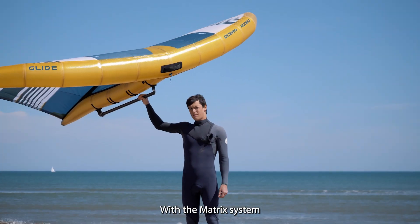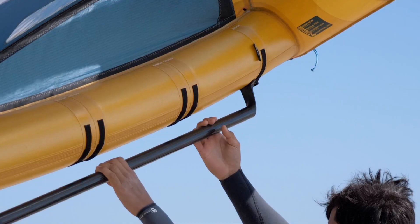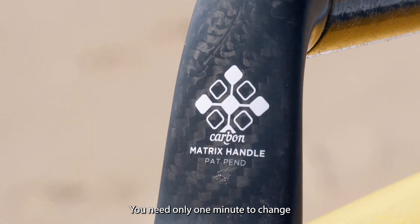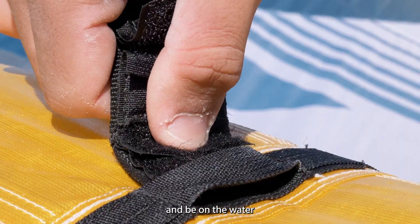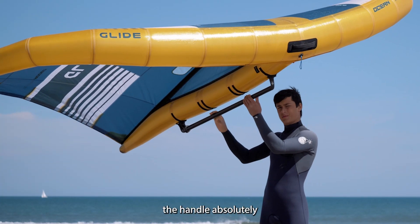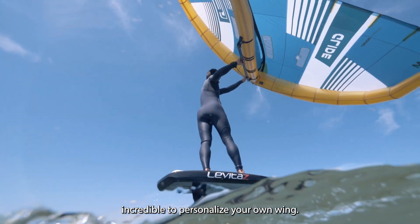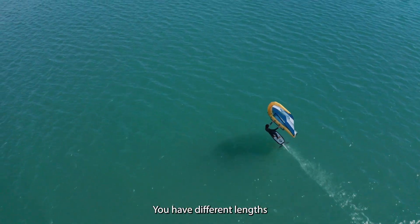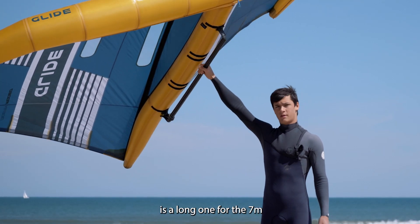With the Matrix system you can use the soft handles or you can also use the carbon handles like this one. You need only one minute to change and to be on the water. You can put the handle absolutely wherever you want on the wing — it's incredible to personalize your own wing. There are different lengths for the soft ones, and this one is a long one for the 7 meters.